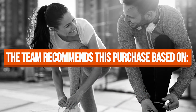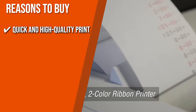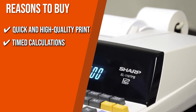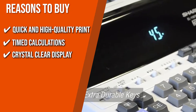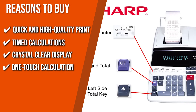The team recommends this purchase based on the following. Quick and High-Quality Print: This item prints up to 4.5 lines per second with its color ribbon printer that produces two-colored dye. Timed Calculations: You can compute payroll sheets, timesheets, billing time, and fees for experts who bill by the hour using this unit. Crystal Clear Display: This model has a digital fluorescent blue display that easily lines up to 12 digits on screen, so you won't be missing any numerical detail. One-Touch Calculation: The one-touch average calculation is a convenient feature for quick results.